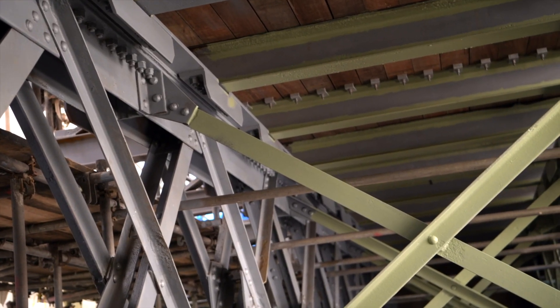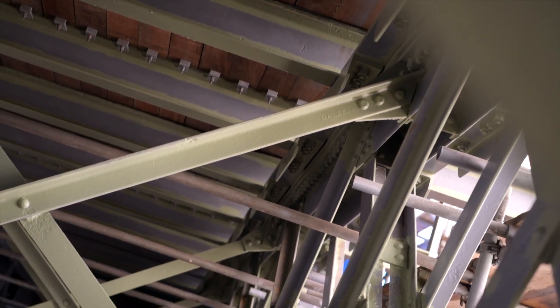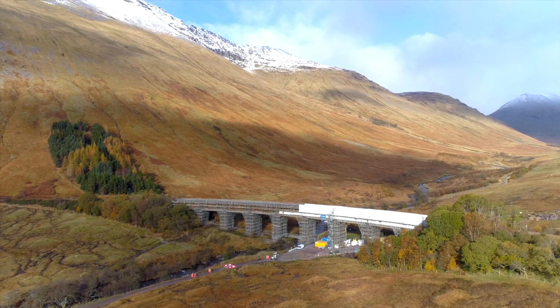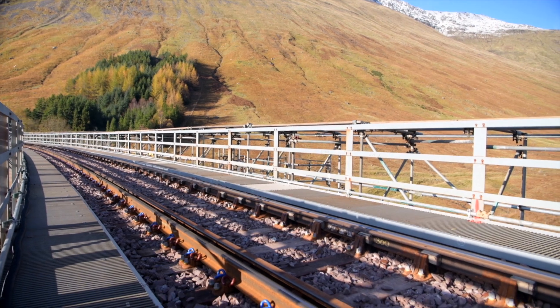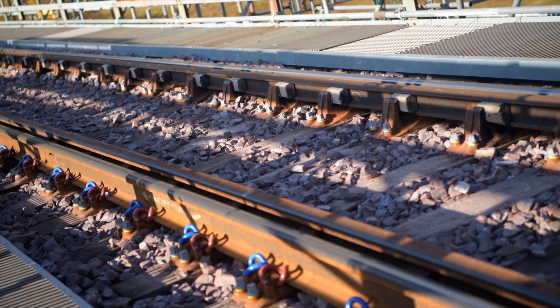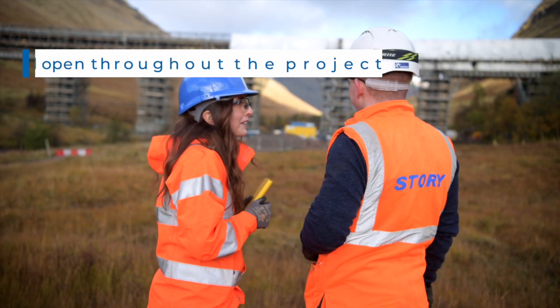In addition to carrying out six to eight tonnes of steelwork repairs and using 80 tonnes of grit during grit blasting works, we have installed over 400 tonnes of scaffolding, laid 600 square metres of new timber deck including ballast retention, and installed 600 square metres of waterproofing.